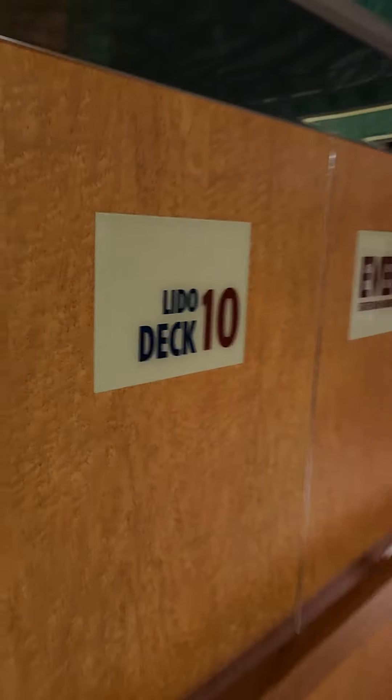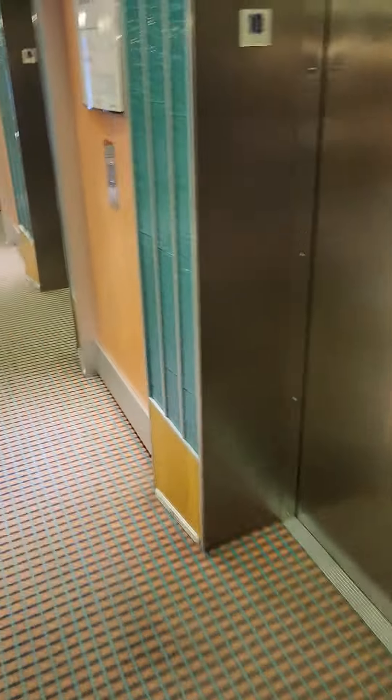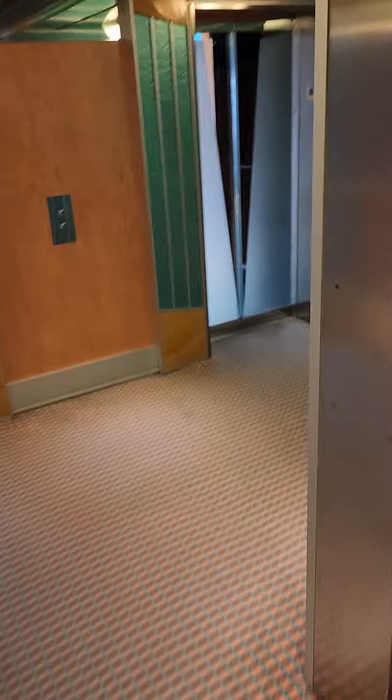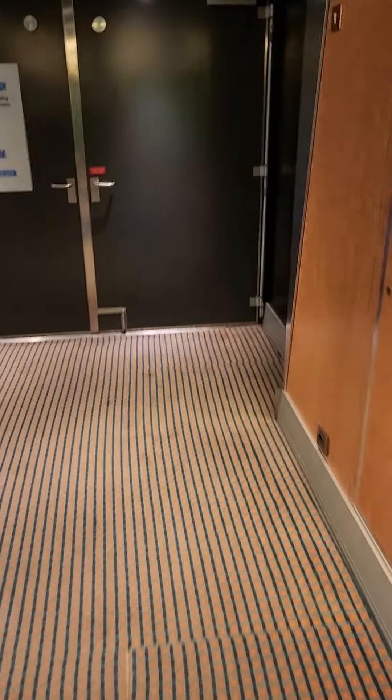Let's explore the Carnival Magic. Deck 10, Lido — one of my favorite decks to stay on on any ship. The old style elevators. The ship is still fairly empty; they're boarding but at a slower pace.